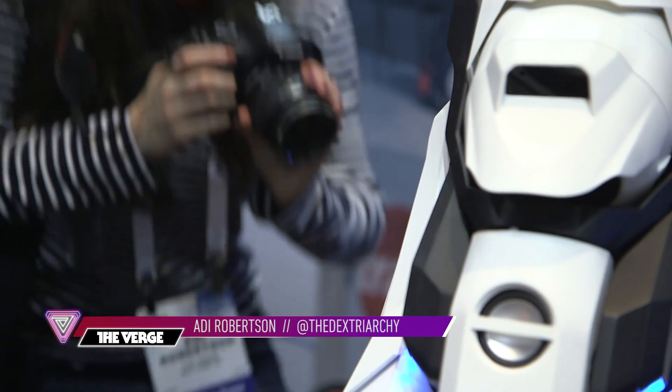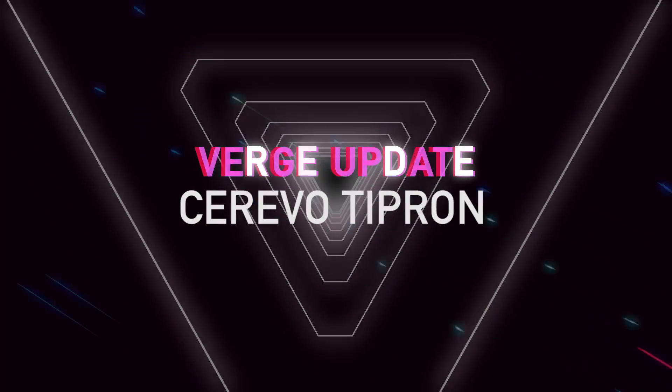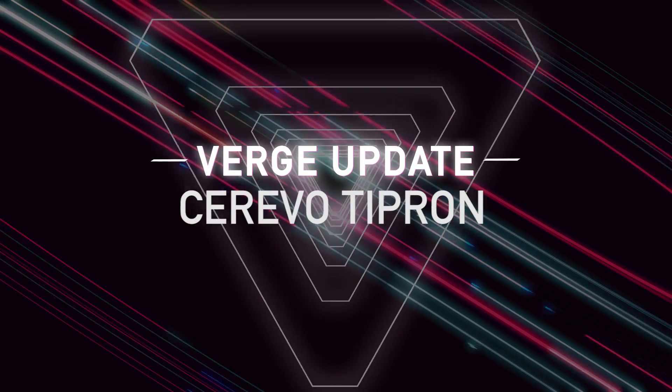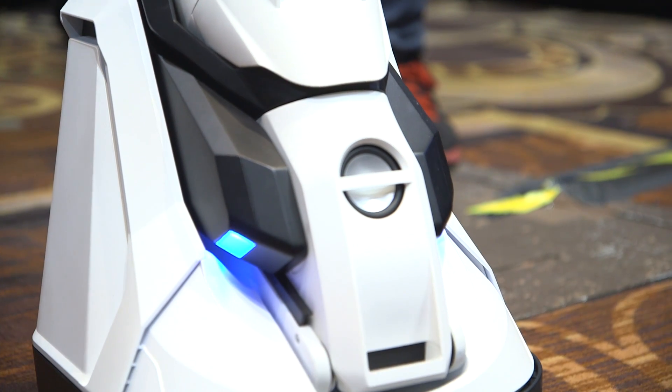Hi, I'm Addie with The Verge and I'm here at CES with the Tipron, which is a transforming robot projector that moves around your house. I'm not sure I've ever actually thought about wanting one of these, but it's pretty cool.